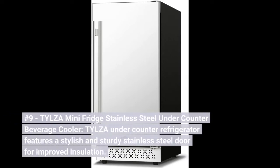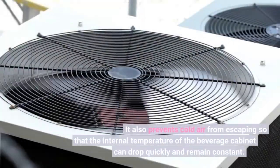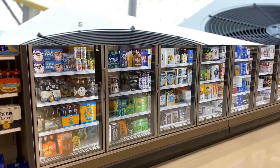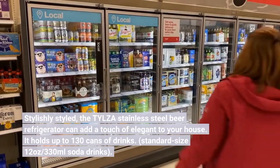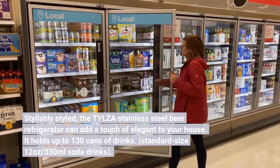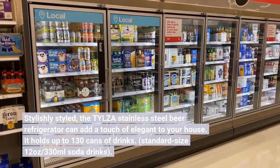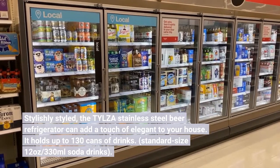Number 9. Tylza Mini Fridge Stainless Steel Under-Counter Beverage Cooler. It prevents cold air from escaping so that the internal temperature of the beverage cabinet can drop quickly and remain constant. Stylishly styled, the Tylza Stainless Steel Beer Refrigerator can add a touch of elegance to your house. It holds up to 130 cans of standard size 12-ounce (330ml) soda drinks.